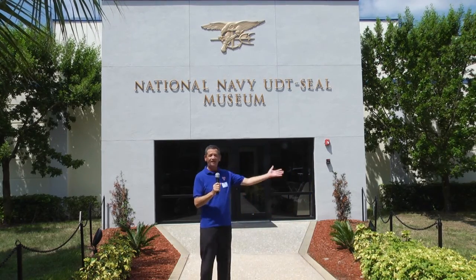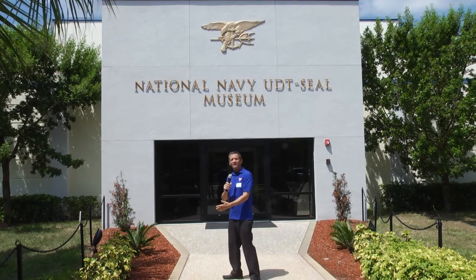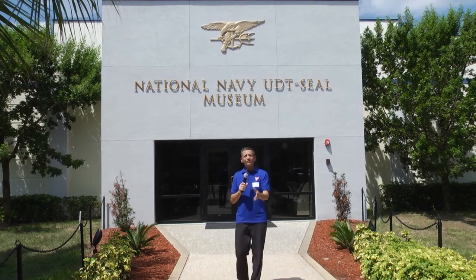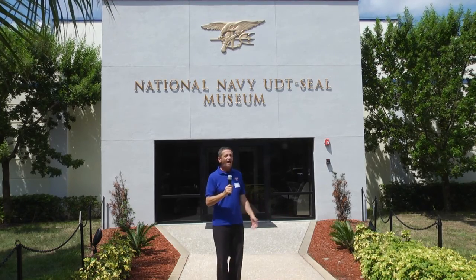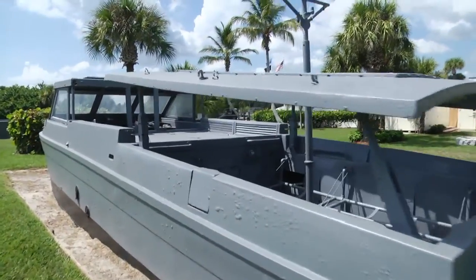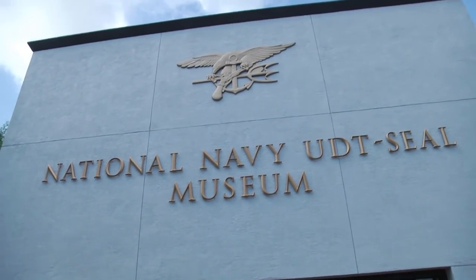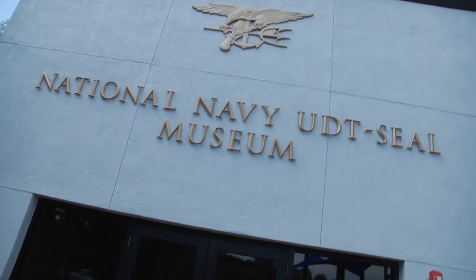We are in Fort Pierce on A1A on North Hutchinson Island, just a stone's throw across the Indian River County border into St. Lucie County. We're here at the National Navy UDT SEAL Museum. I've heard about this place for years — I've been living in Indian River County for the past 25 years and have never been here before. From what I've seen so far, it is a great place. They've got all kinds of exhibits outside and inside. Today we're going to take a little Buzz TV Adventure and discover the National Navy UDT SEAL Museum. Come on, let's have a look.